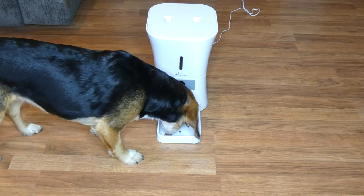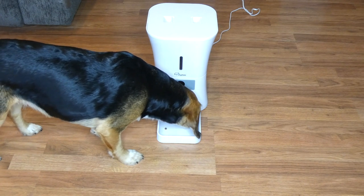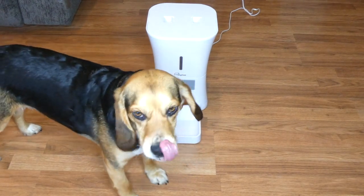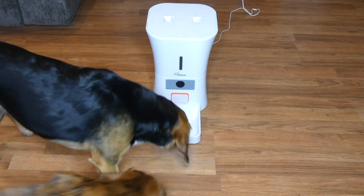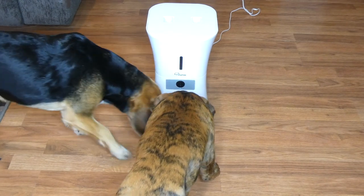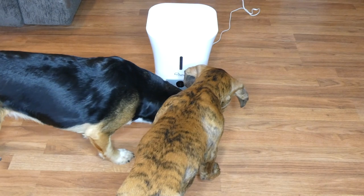Thanks for tuning in. Today I'm reviewing the Sky Me Automatic Pet Feeder. Sky Me also has a dog treat dispenser with a camera on it. If you're not looking for a feeder but want just an automatic treat dispenser, I've done a full product review you can see on our website topdogtips.com.